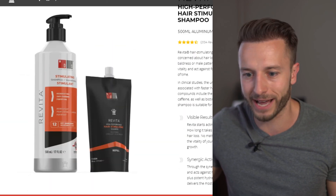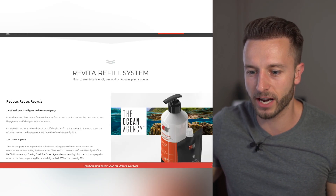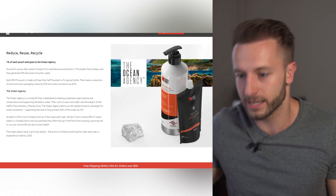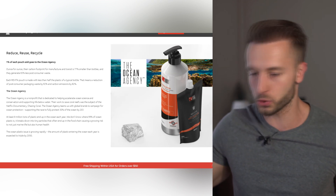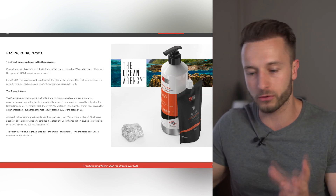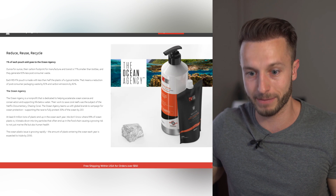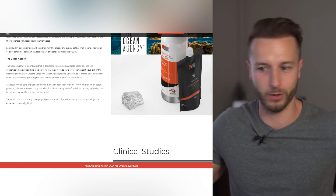One thing I like right off the bat about how they're selling the shampoo is the Revvita refill system — environmentally friendly packaging that reduces plastic waste. They send you one huge 500ml bottle the first time, and once you use it up, they send you a little plastic bag which consumes less plastic, lowers production costs, and also makes it cheaper for the consumer. So that's a win-win-win situation.